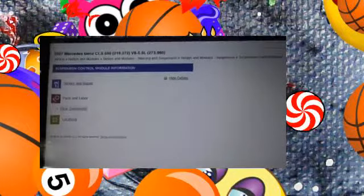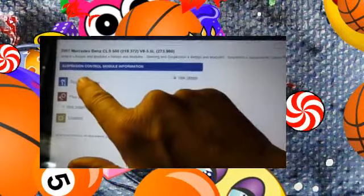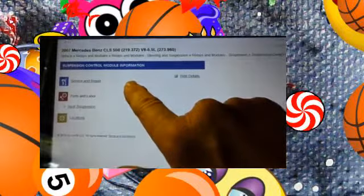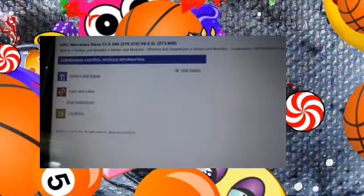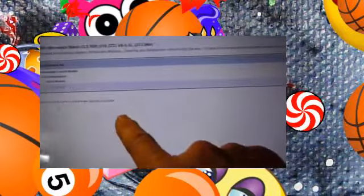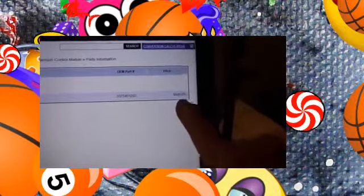Everything on this Mercedes is practically run by a computer module, as you can see here. There is a suspension control module that operates the rear suspension — there is a computer just for that. And if you are curious, just that module costs $595.